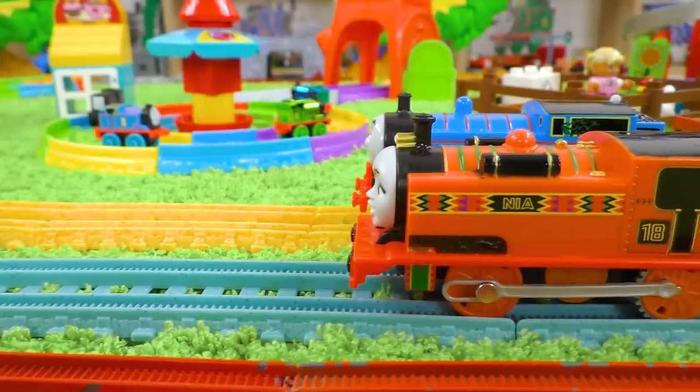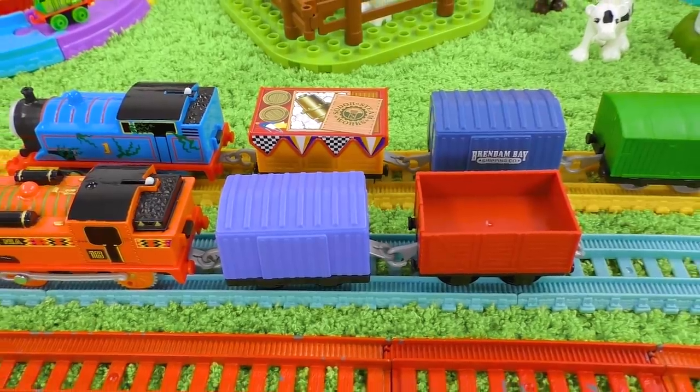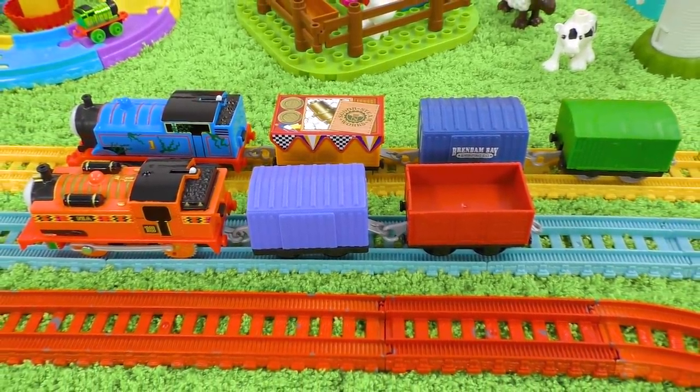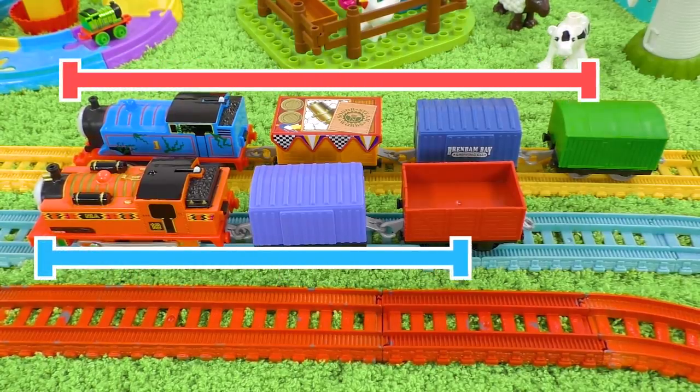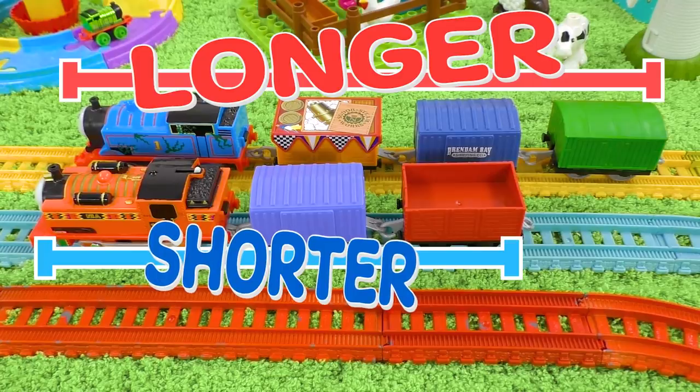At this moment, Thomas and Nia are at the same position. And now we can clearly see Thomas's train is longer than Nia's train, and Nia's train is shorter than Thomas's.